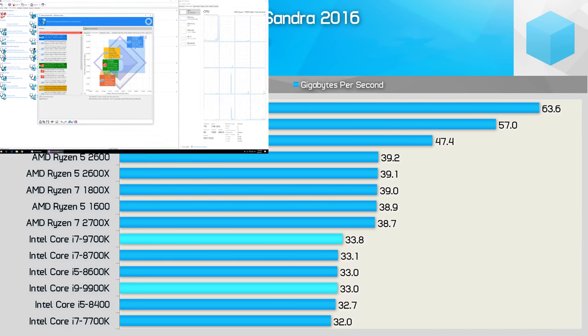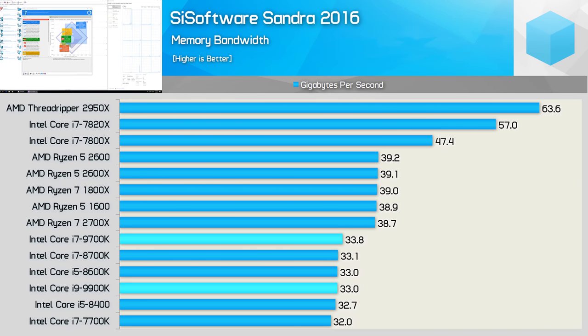First up we have the memory bandwidth results, and unsurprisingly the new Coffee Lake refresh CPUs are on par with previous models such as the Core i7-8700K. So everything is as expected here — let's check out some Cinebench results.